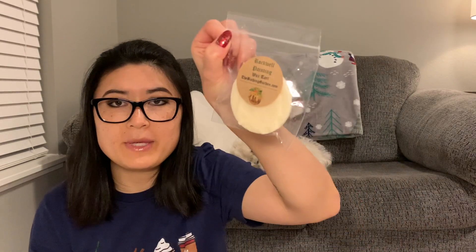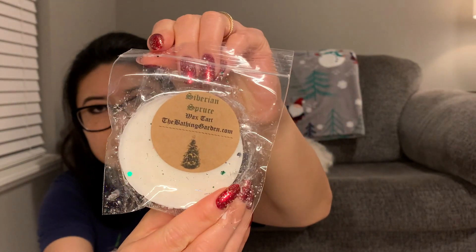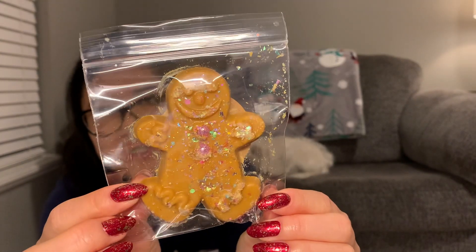Now let's open up the freebie bag! The first one looks the same as Rockwell Painting but it's in Siberian Spruce — a good holiday greenery kind of scent. How cute is this one — gingerbread, caramel, and pear! It literally looks like a gingerbread cookie I want to take a bite of. This bag is super thick. I totally get that gingerbread scent — I just don't know how I feel about it. I feel like the pear adds a little something extra — it's not just pure gingerbread spices.